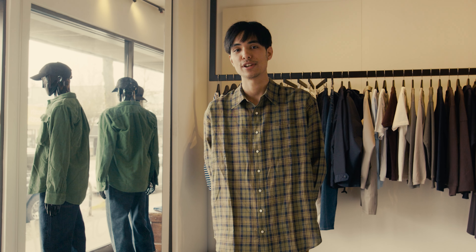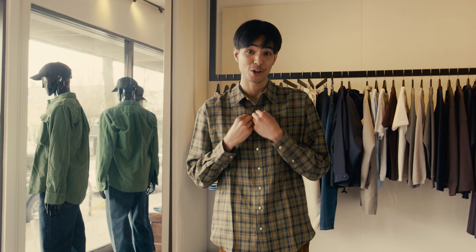Hi everyone, welcome to another Wallace Collection intro. My name is Tony. I realized in all of our previous videos I never introduced myself, so now you know. Today we're going to talk about Nanamica, which is a real shop favorite and just a phenomenal Japanese brand.